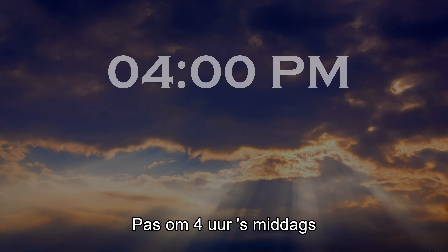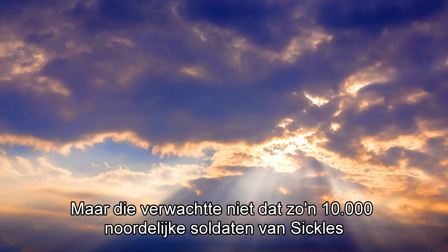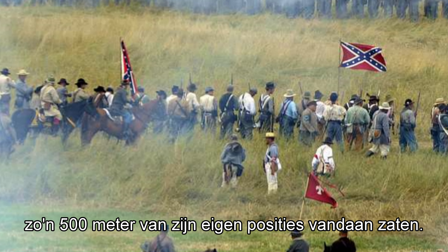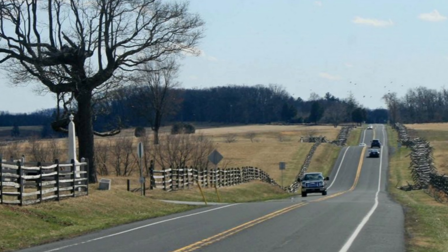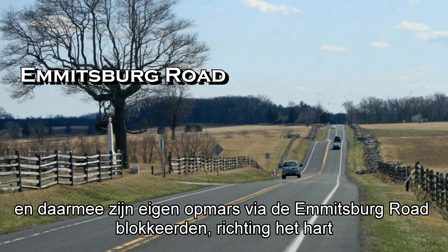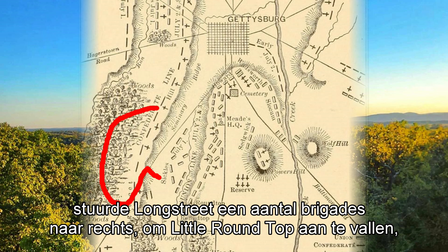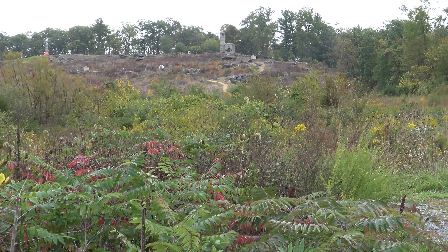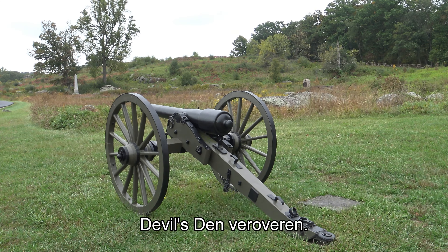Not until 4 p.m. did Southern general Longstreet start his attack. He didn't expect to find the advanced 10,000 Union troops of Sickles within 600 yards of his own Confederate army — the army that wanted to move up along the Emmitsburg Road to the heart of the Union defense line. Therefore, Longstreet sent some of his brigades to the right to attack Little Round Top, the uttermost left flank of the Union defense line. On their way to Little Round Top, the Confederate brigades had to conquer Devil's Den.